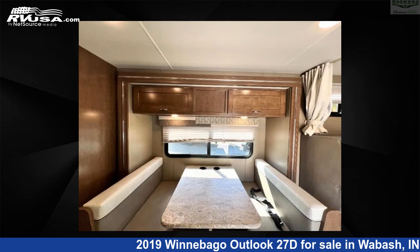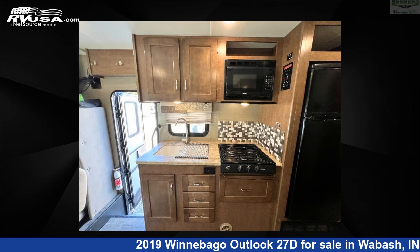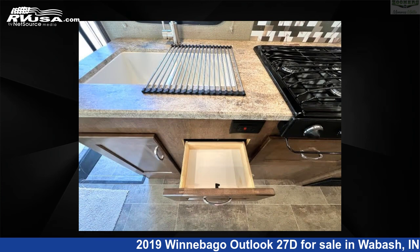Remember this is an AI generated video of one of thousands of classified listings on rvusa.com. If you're interested in this unit, visit the link in the video description to view more photos and the current price, or reach out to the seller.